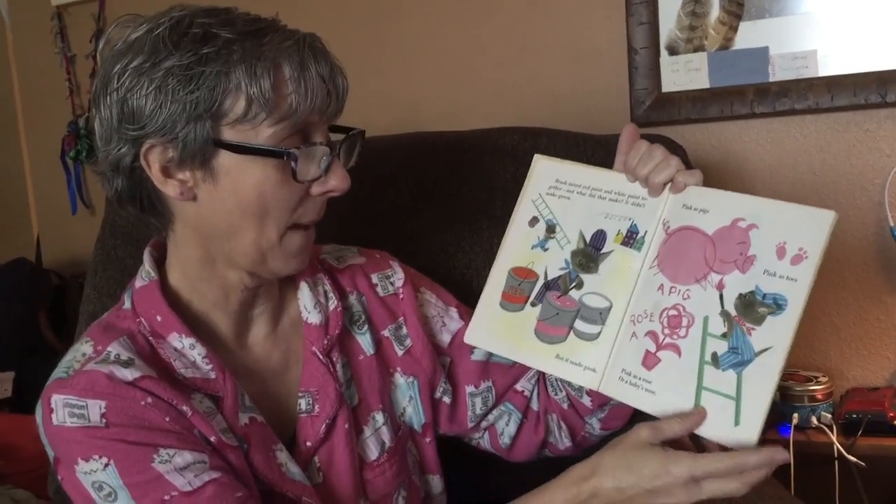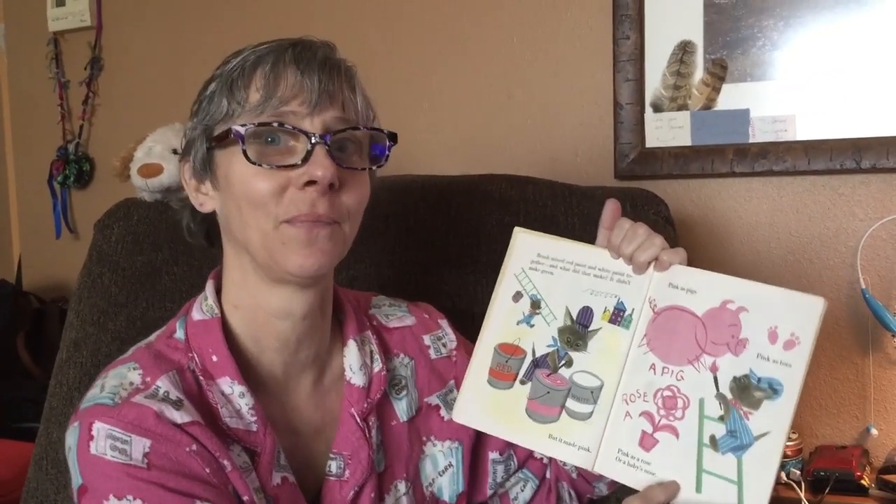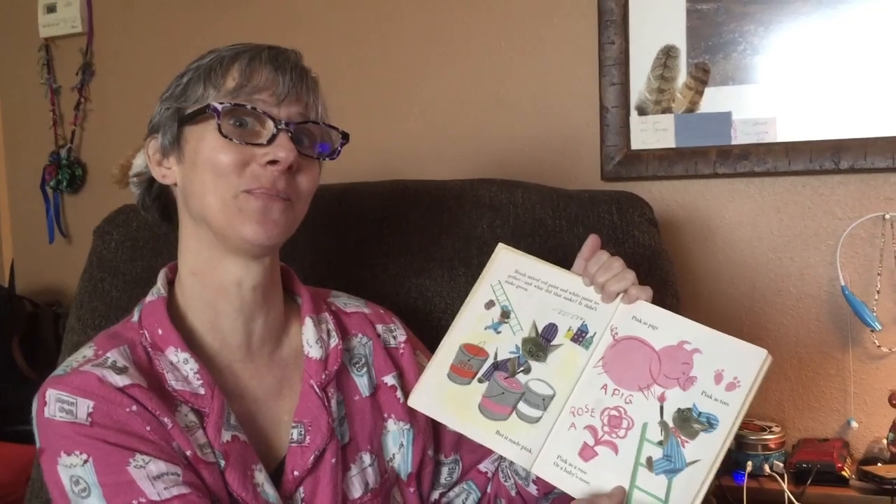Pink as a rose, or Toby's nose. Watch for the next video!